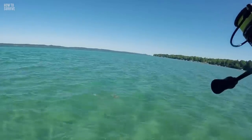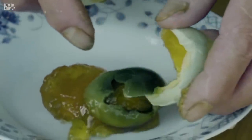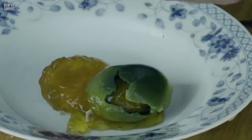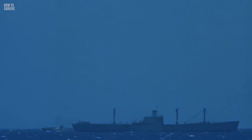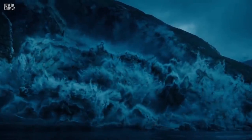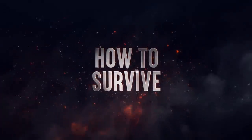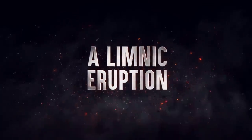You're fishing in a lake on a nice sunny day, when suddenly you begin to smell rotten eggs. And before you know it, the lake explodes. Your boat starts rocking violently, and you begin to feel dizzy. In the distance, you see a 20-meter-high wave coming towards you. You better get out of there before it's too late. Here's how to survive a limnic eruption.